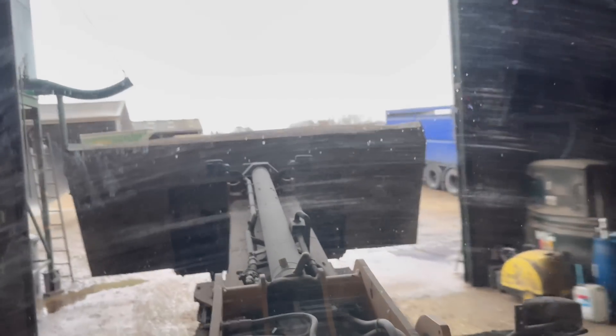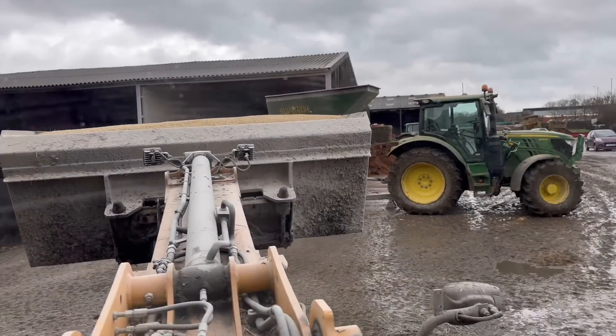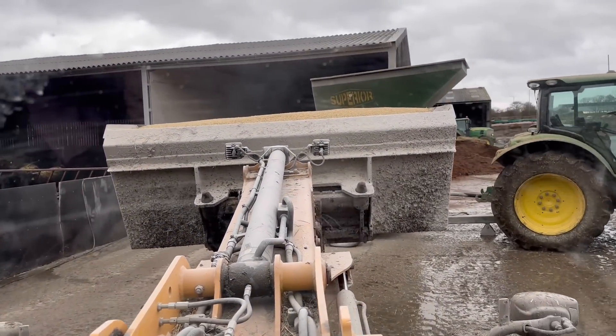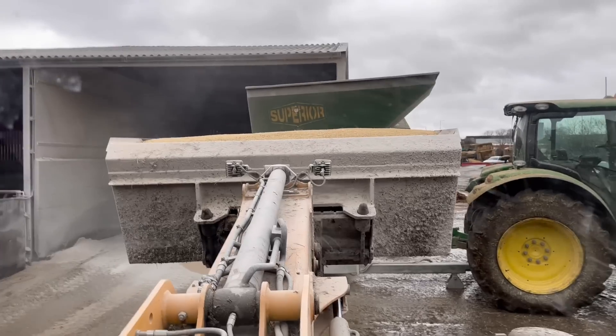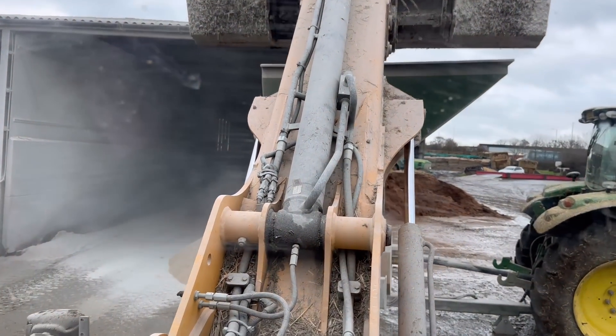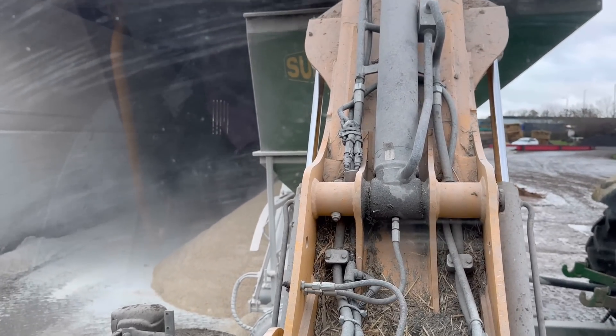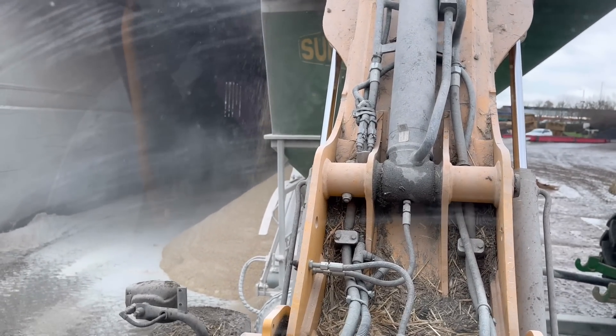We've got a mix to do and we've also got to get some cows out, so we'll fill the mill up and then me and Andy will get some cows out. The mill we're using here is taking whole barley, the seeds, wheat, and barley seeds, and just smashing them into — well, not into a dust, they are quite big pieces — so the cows can digest them.